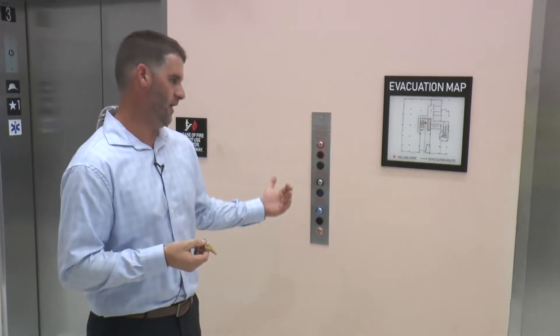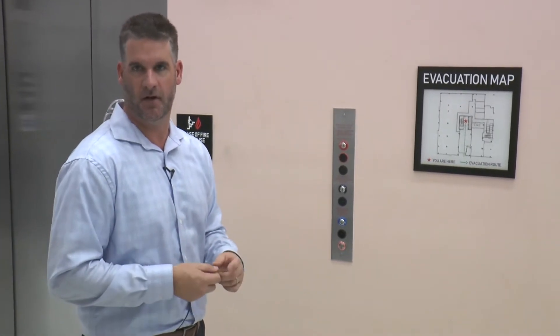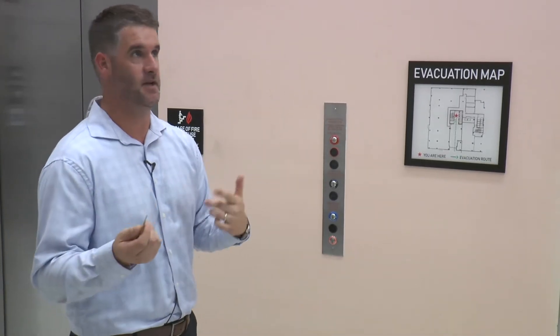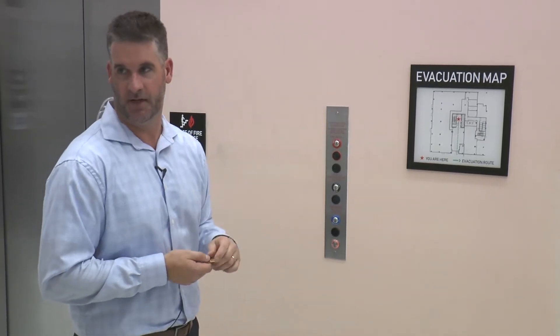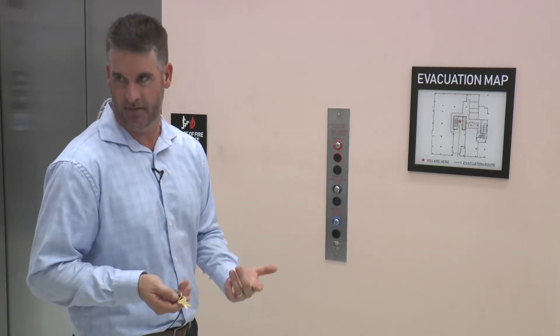So if you show up in the morning and you see these elevators sitting on the main floor with all the doors open, the elevator has recalled on fire service phase one. That means a heat or smoke detector in the vicinity of this three-car group went off — or it could have been one in the pit or one in the shaft. You don't want these elevators running in the event of a fire. They're made for firemen to extract people.